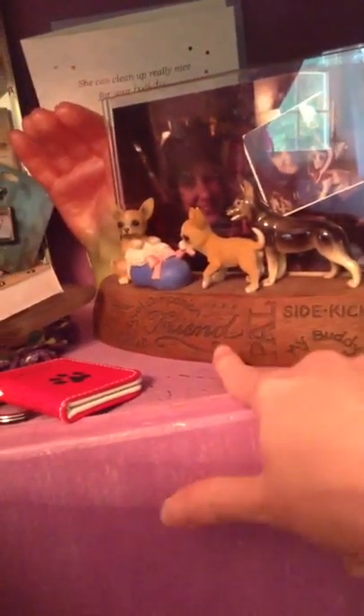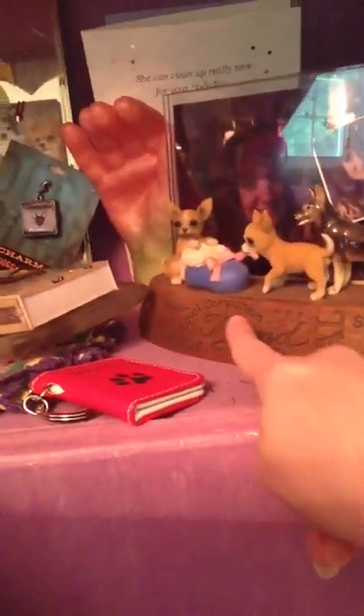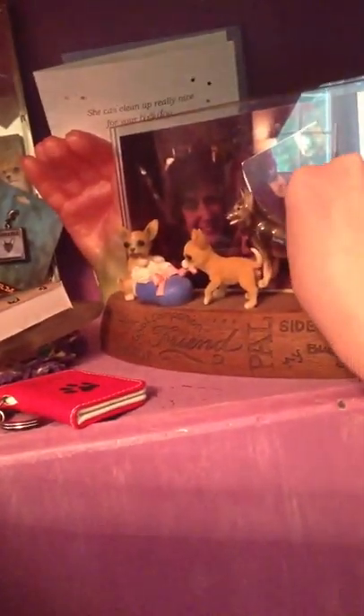And then I have this picture frame. It says friend, pal, sidekick, my buddy, royal companion. It has two little Chihuahuas. I put a little German Shepherd on here because I have a German Shepherd.